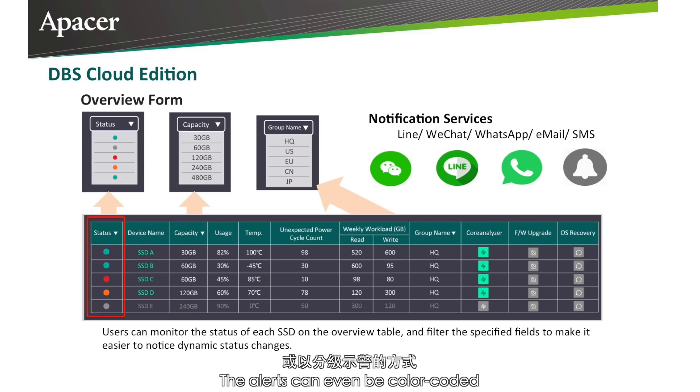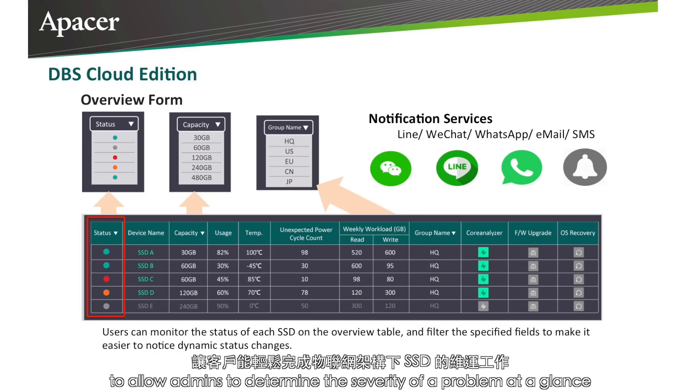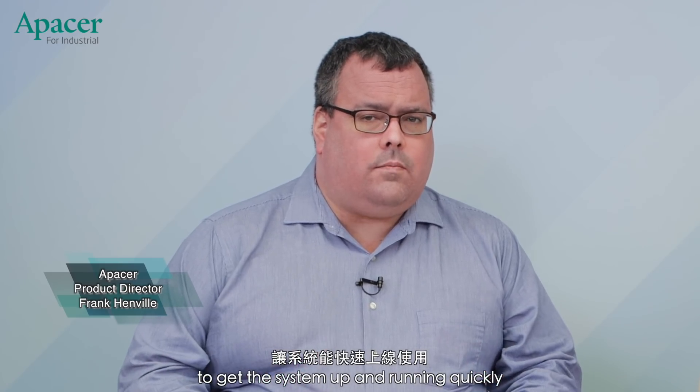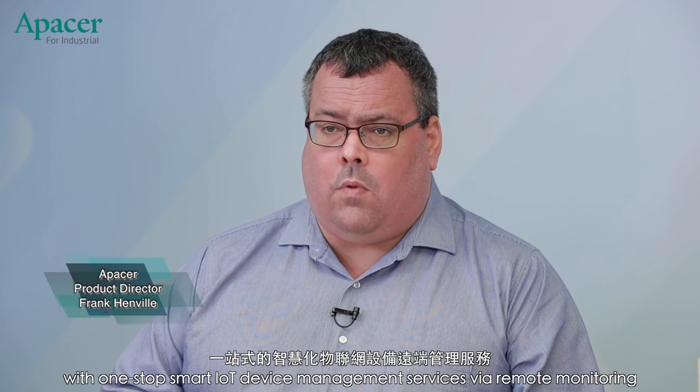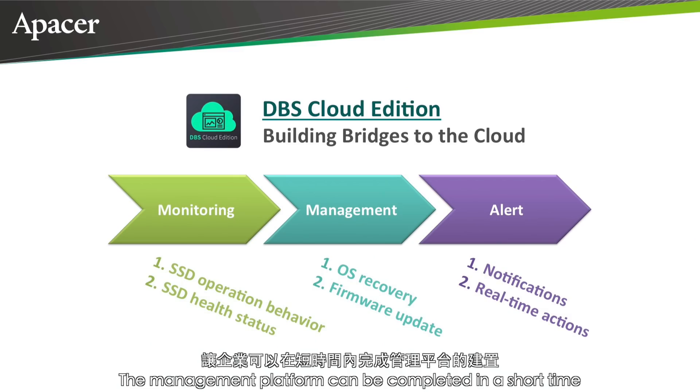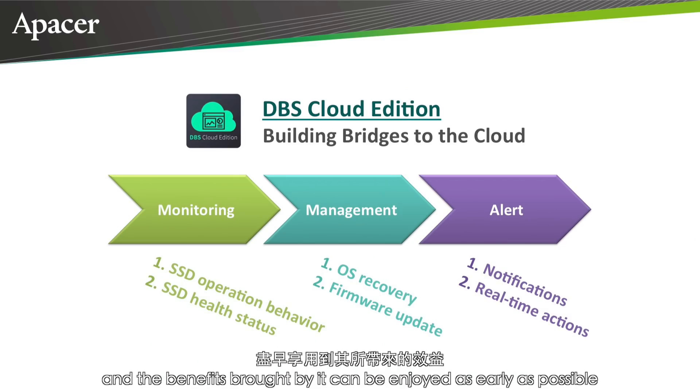The alerts can even be color-coded to allow admins to determine the severity of a problem at a glance. In addition, Apacer's DBS Cloud Edition also runs as a plug-in within industrial cloud platforms such as those created by Advantech and Alxon, to significantly reduce deployment time and costs, and is not restricted by specific cloud environments. It also supports private and public clouds such as Amazon Web Services, Microsoft Azure, Google, and Alibaba Cloud. DBS Cloud Edition provides enterprises with one-stop smart IoT device management services via remote monitoring, and enables complete design and peripheral support so the management platform can be up and running in a short time.